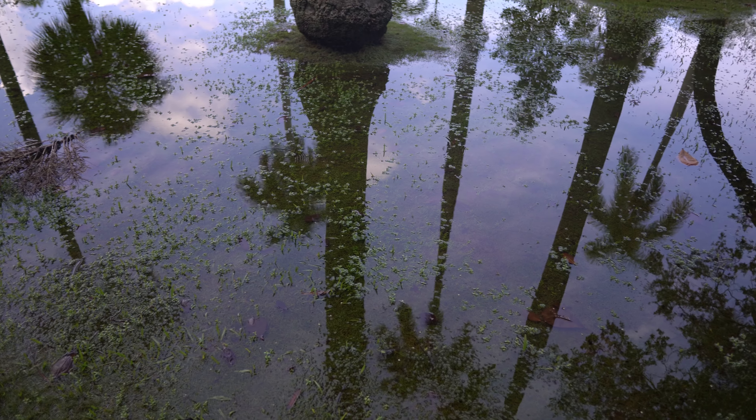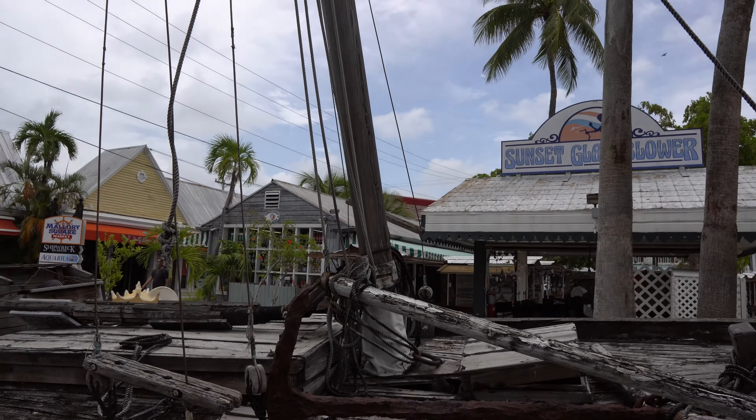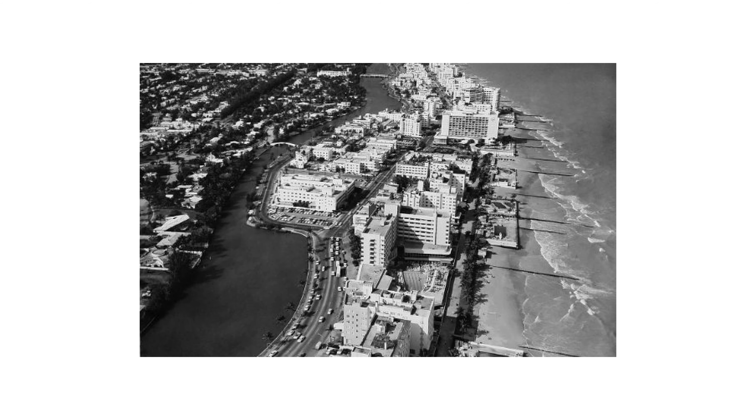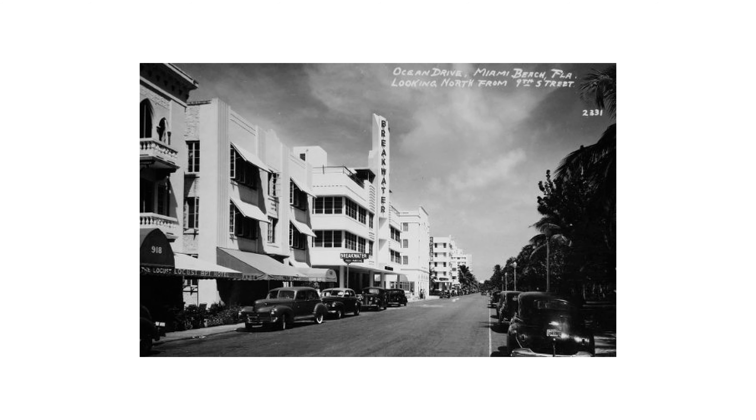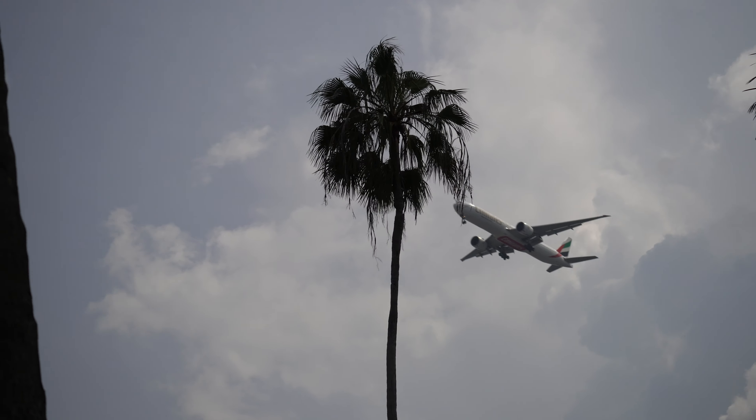Miami Beach used to be just a swampy sandbar, kind of similar to the Everglades. There used to be just one structure on the island to help shipwrecked people get back on their feet. A little later in the 1800s, a family decided to use this space for agriculture and started a coconut plantation. Eventually Miami Beach became known for its avocados, interestingly enough. Soon that family and other investors saw the potential of this island as a resort town, and that is when they began dredging Biscayne Bay and almost doubled the size of the island. It wasn't long before Miami Beach began attracting snowbirds and vacationers from up north, as well as people from around the world.